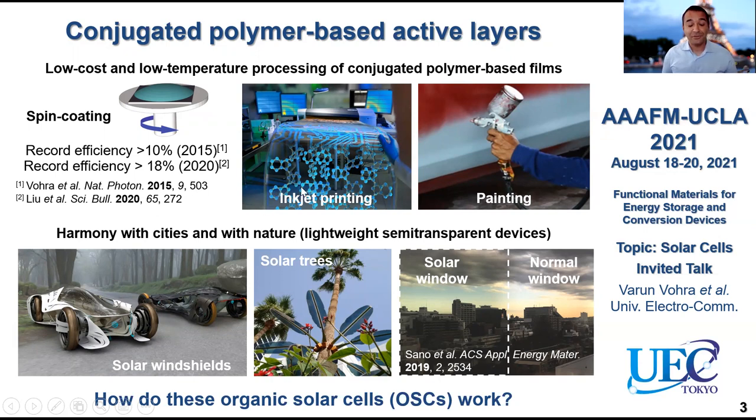The interesting part is that you can actually fabricate your devices using something like inkjet printing. You can even think about fabricating your own solar cells at home, or through painting like you would paint your car, or printing — anything that is a high-productivity roll-to-roll process. The other thing is that because of their semi-transparent nature and lightweight, they can actually be in harmony with cities and with nature. For example, you can think about these futuristic applications where you have a fully solar-powered sports car.